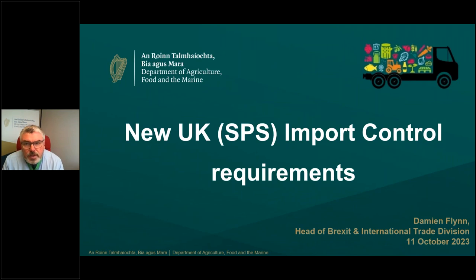Good morning everybody. Welcome to this information session on the new UK import controls for SPS goods being imported to GB from the EU including Ireland. The webinar today will be recorded and a copy of the slide pack and the recording on the department's YouTube channel will be circulated after the webinar for everybody in the next few days.